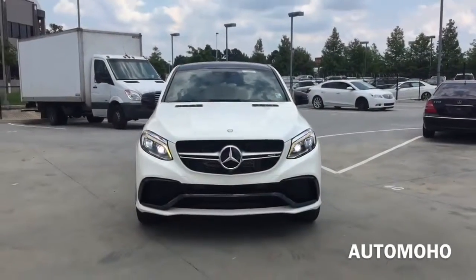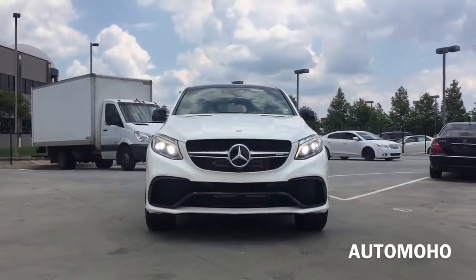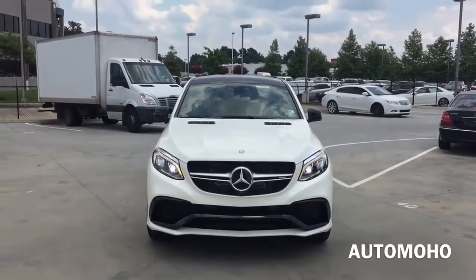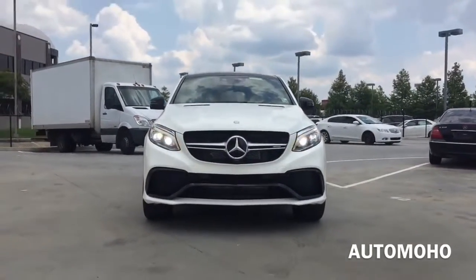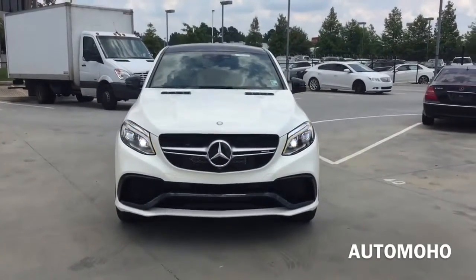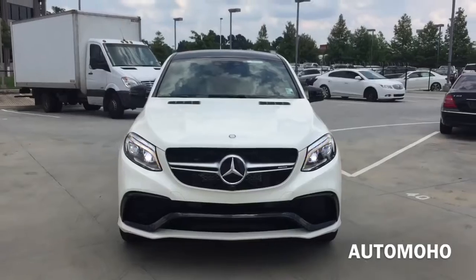The Mercedes-Benz GLE class is a mid-size luxury SUV manufactured by the German automaker Mercedes-Benz. It was first introduced in April 2015 at the New York International Auto Show. The newly adopted GLE class was built to replace the formerly well-known ML class.